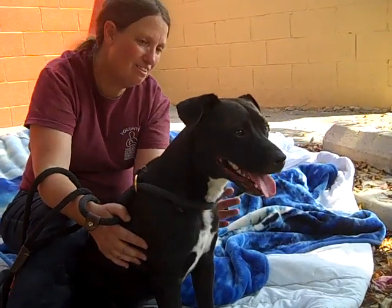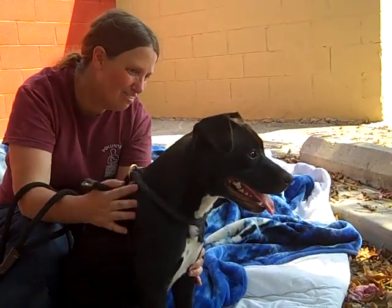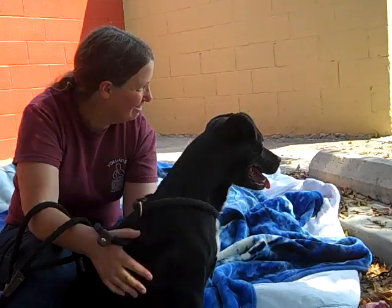He's friendly with other dogs. He's just a great little pup. Look at him — he's the perfect size if you're lacking space. He'd be good in an apartment or any household, really.